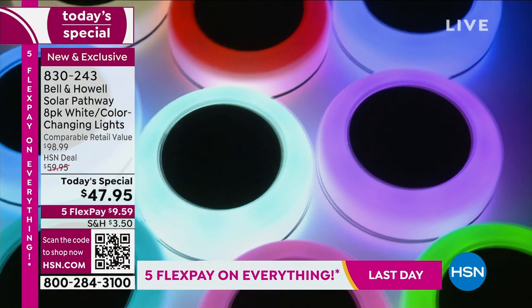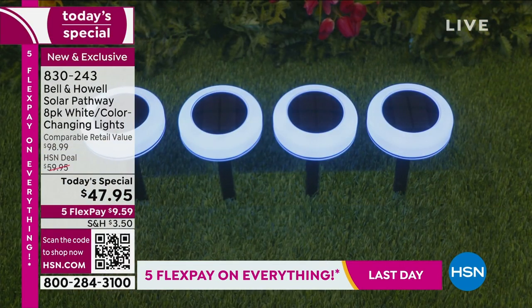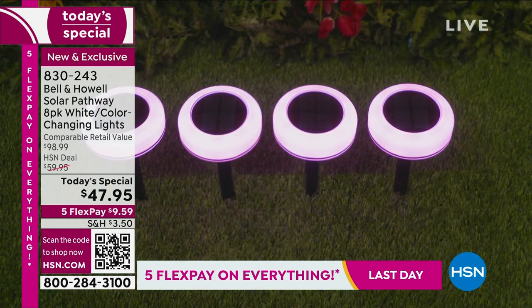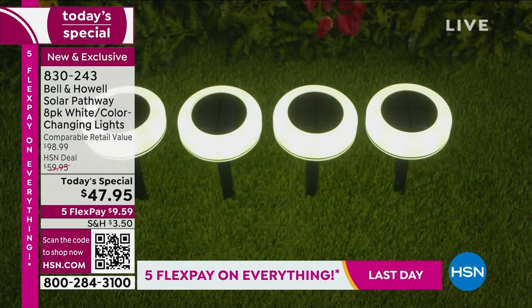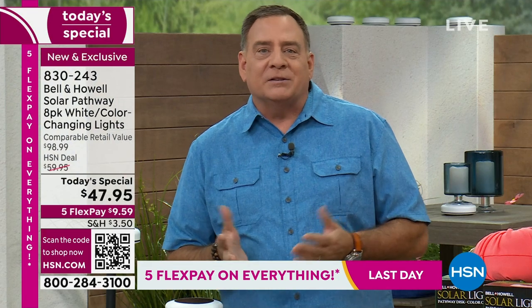Did you see where it was raining? If you're living in parts of the country where it's snow or rain, these are going to work beautifully for you. These are what they call IP65 rated — basically meaning protected against dust and water — so you can leave them outside and they're going to be perfectly fine.